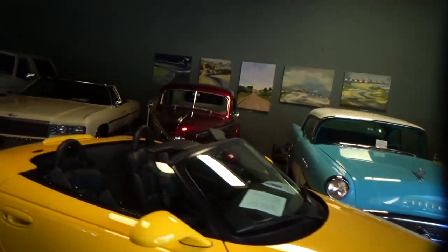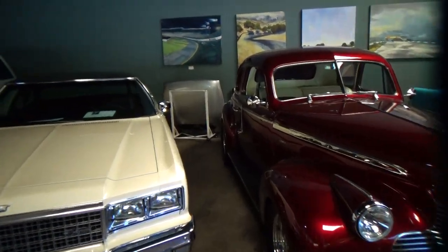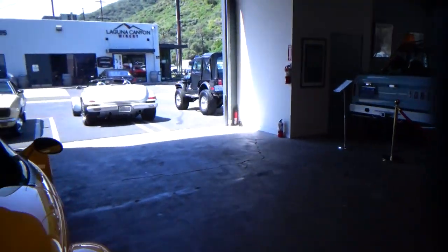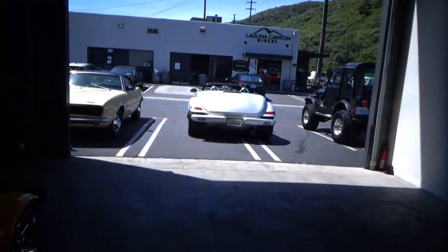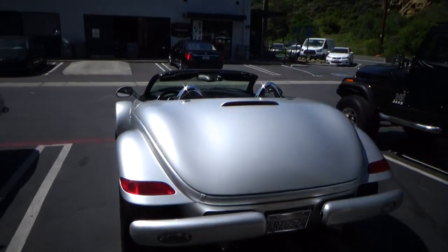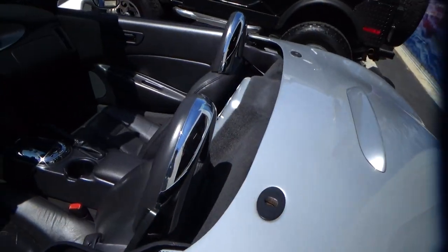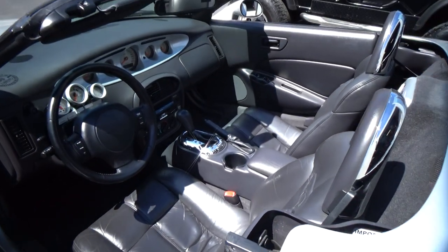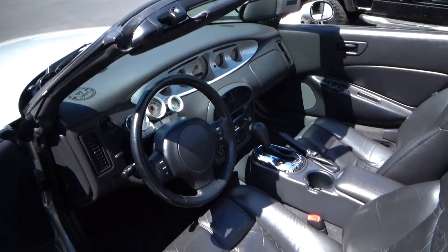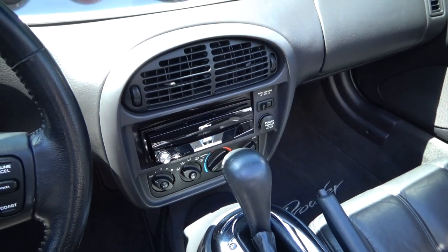It comes with three tops, including a hard top which is on that dolly back there. It cost about three thousand dollars and it's pretty easy to put on and off — easier than a Mercedes SL. As I said, this is a one-owner car from new. The Carfax shows about 40 different service records, so it was very well serviced and it's all recorded. It also has a Pioneer CD player with Bluetooth.